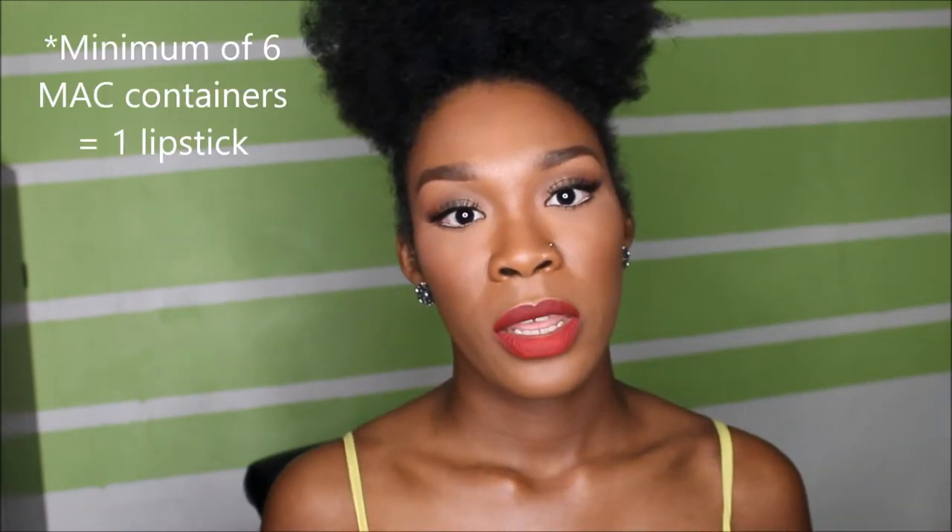First, I'm just going to get this out of the way. If you didn't know, Back to MAC is basically a program where if you either depot or finish a MAC product, you can return it and get a lipstick. I feel like I'm the last person to get this lipstick — it's MAC Ruby Woo.